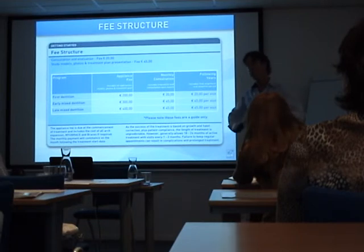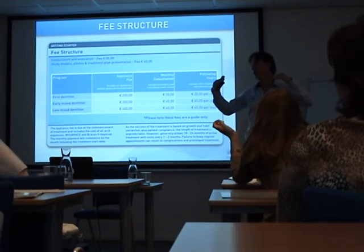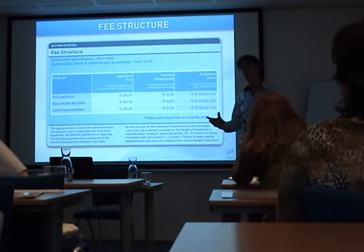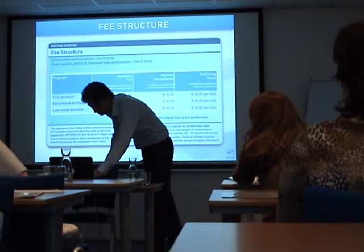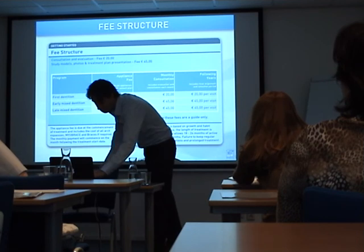If you start using these appliances, you may not charge the highest price for your first patients — you have to get results, confidence, and experience. But the more experienced you are, the more you can charge. And the more you charge, the better the compliance.